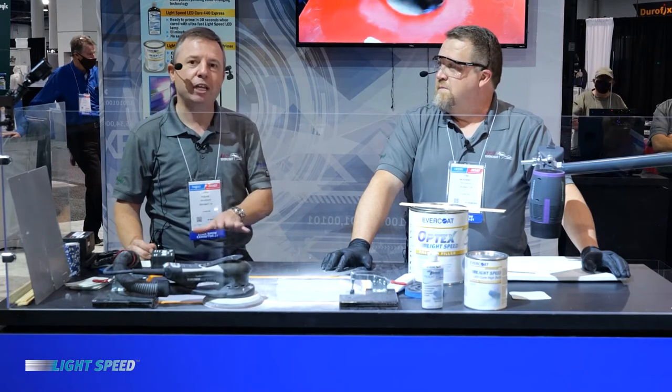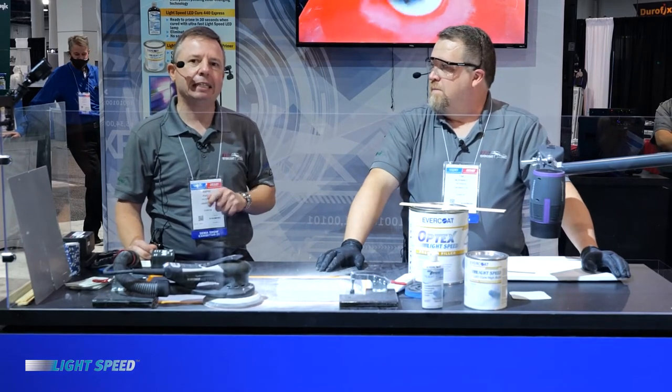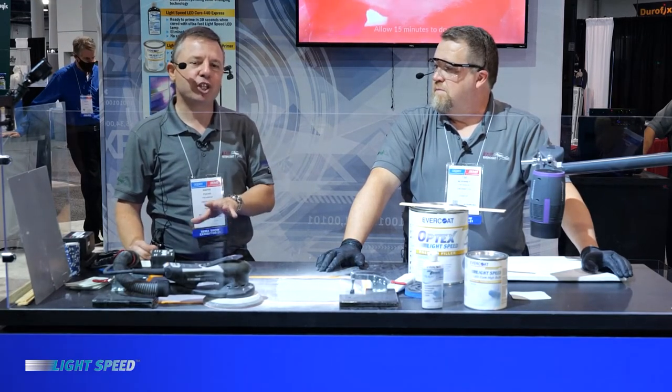Evercoat Lightspeed offers the highest quality Evercoat products with its unique and patented color-changing technology, telling you when the surface is ready to be sanded. A real innovation in Evercoat Lightspeed is the curing through LED light technology that enables you to go from applying the body filler, micro surface correction, primer, and to top coat in record times. This is unlike any other collision repair system in the market right now.